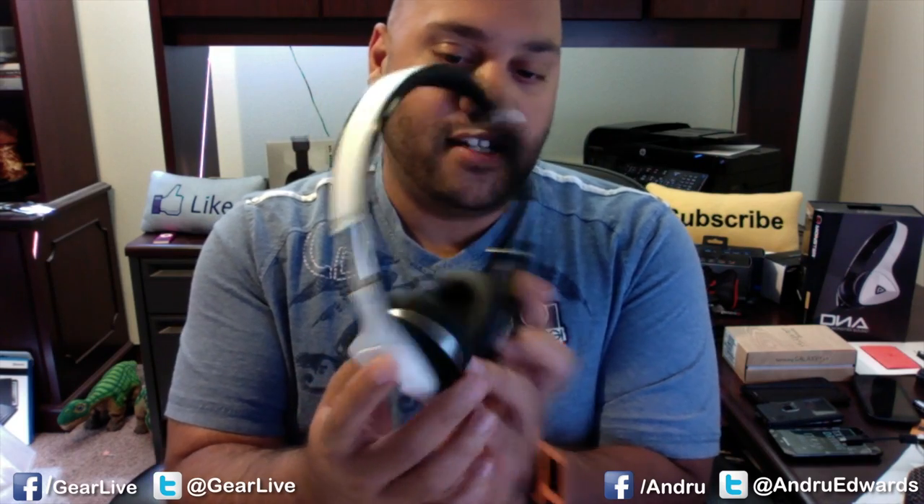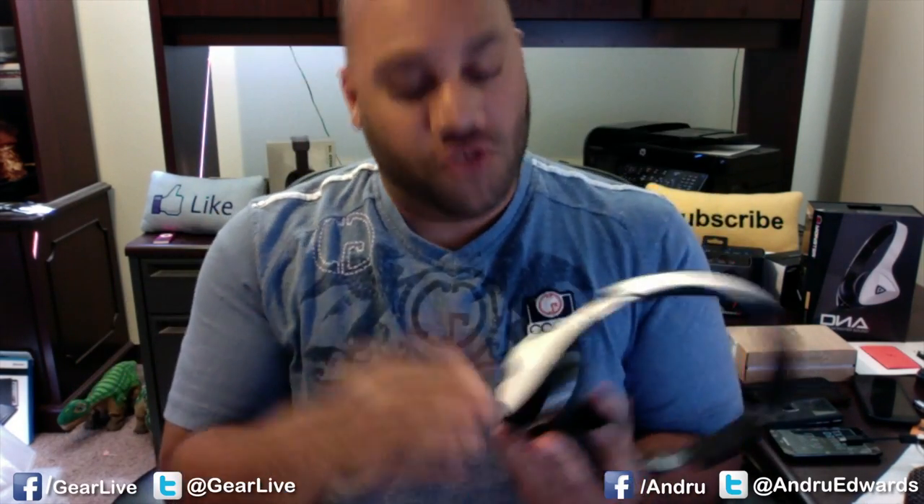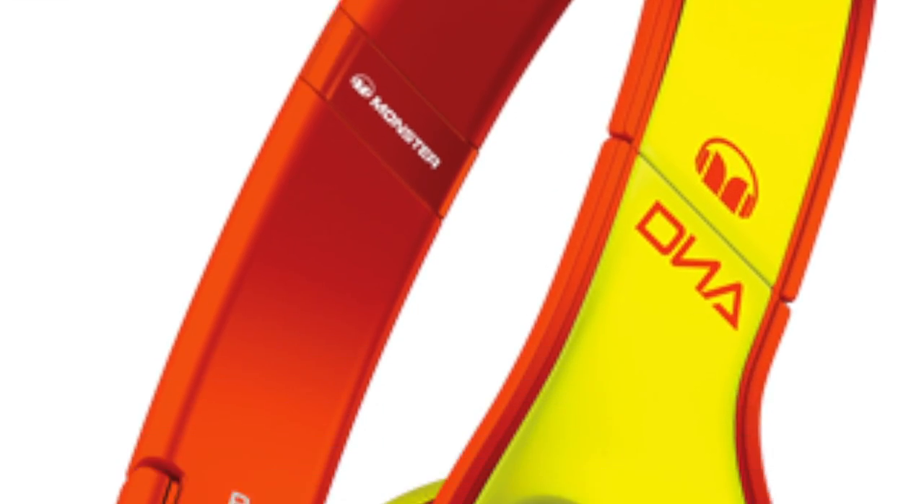Before we jump in, we just want to thank our sponsor, as always, Monster. Monster allows us to bring you videos such as this one, and they make, among other things, some pretty cool consumer-level headphones. For example, I've got these right here — these are the Monster DNA headphones. They come in a multitude of colors; I think there are over 20 colors at this point. This particular one is called White Tuxedo, the white with the black accents on the inside. It's got a unique triangular shape, which makes them stand out compared to headphones with typical circular ear cups. Head on over to monsterproducts.com to check out the full assortment.